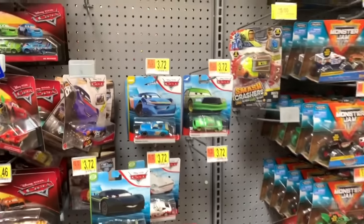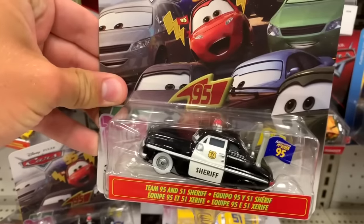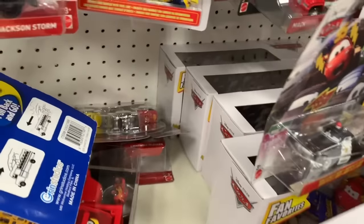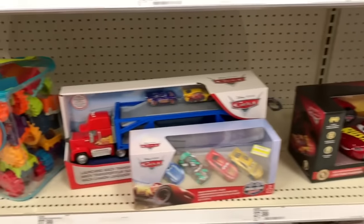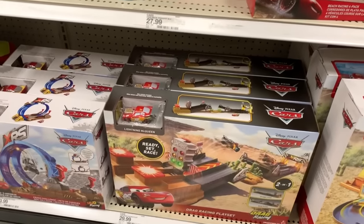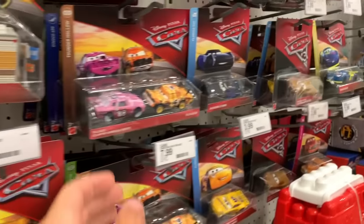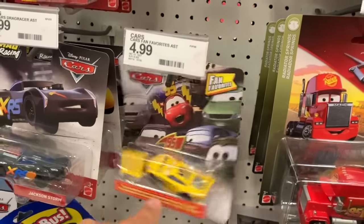I'm here at Target and I am pretty pumped - I scored major with the Fan Favorite series. I have not found a Sheriff yet and I've not found the four pack. They have a whole bunch of them - I haven't found them anywhere - and there's a whole bunch of them here. They got in the Mac play set, they got an XRS playset two, they got in the XRS singles here. It's a very healthy selection here at Target. They got remnants of Case P it looks like. So I'll definitely be picking up some of this Fan Favorite stuff without a doubt. I was hoping they'd have the Manny McGear single though.